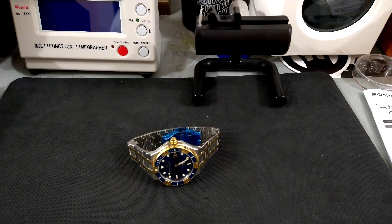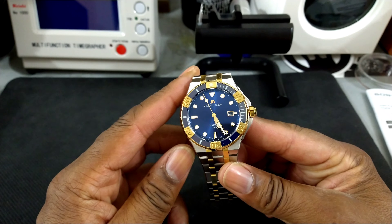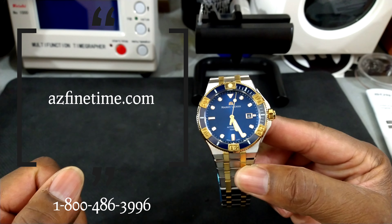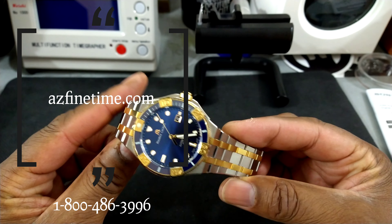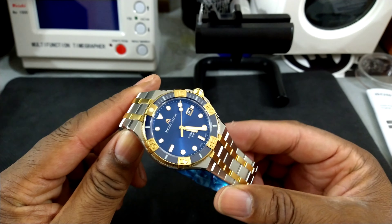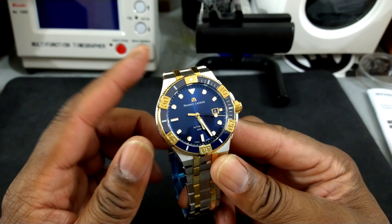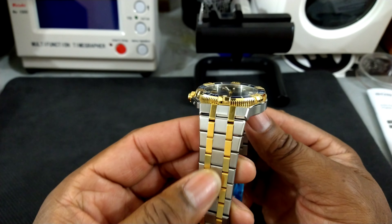Welcome to another episode of Watch Once Over. Today we're going to be looking at the Maurice Lacroix Aikon Venturer. You can pick this watch up at azfinetime.com. This is a beautiful watch, retailing for about $2,700, and I believe it's worth every penny.